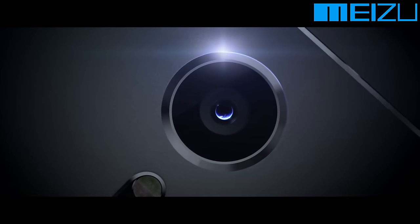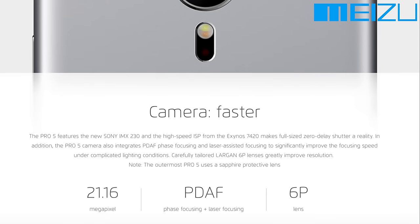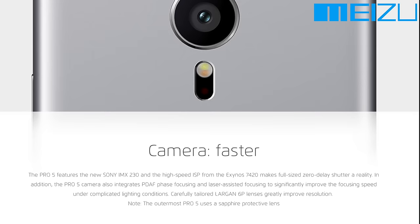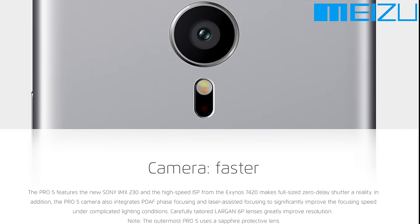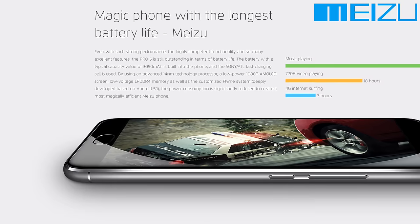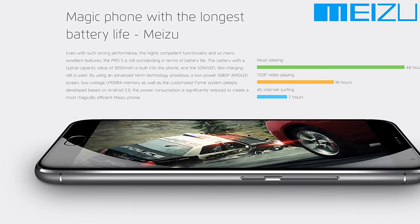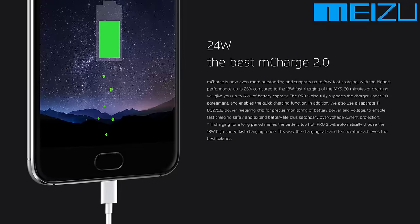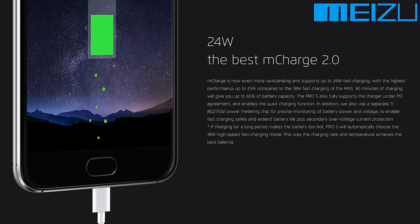The camera is somewhere where they really impressed with their last phones, the Meizu MX4 and the MX4 Pro, and it's only getting better. They've now upgraded it to have a 21-megapixel sensor, phase detection autofocus, and 4K video recording.